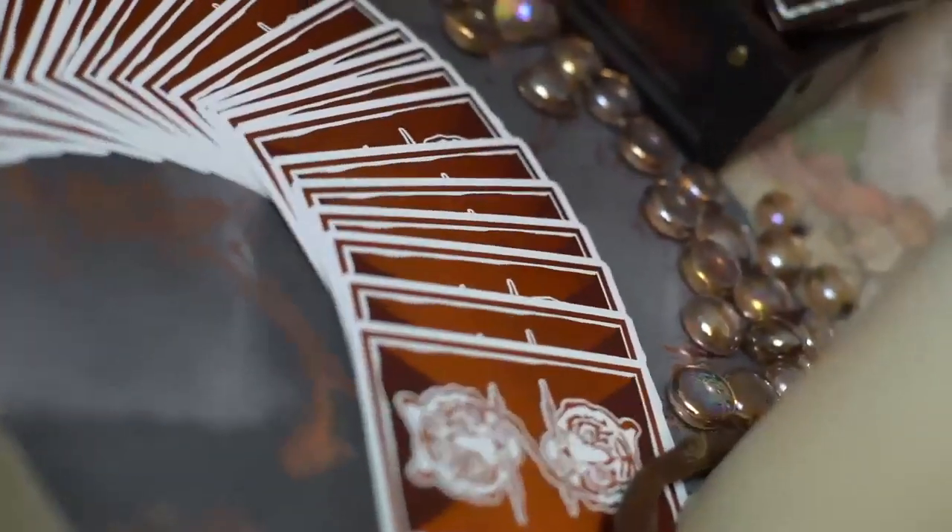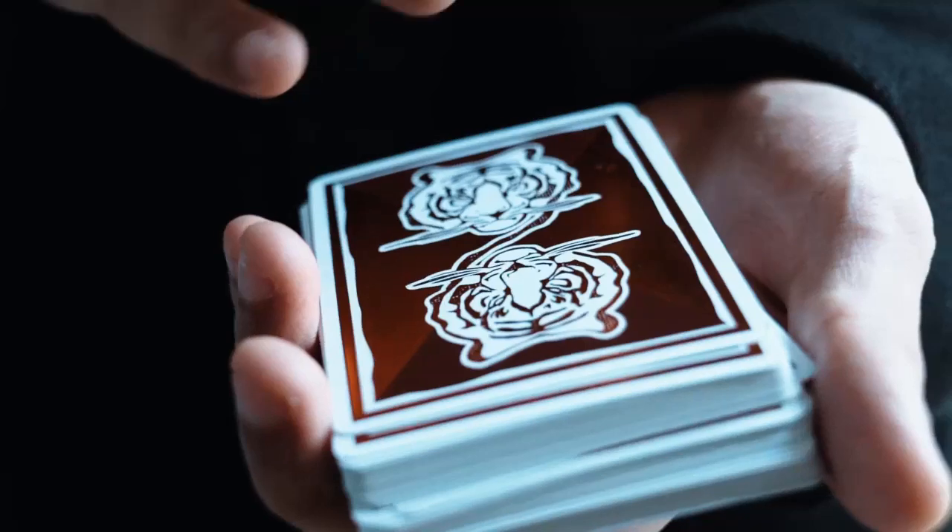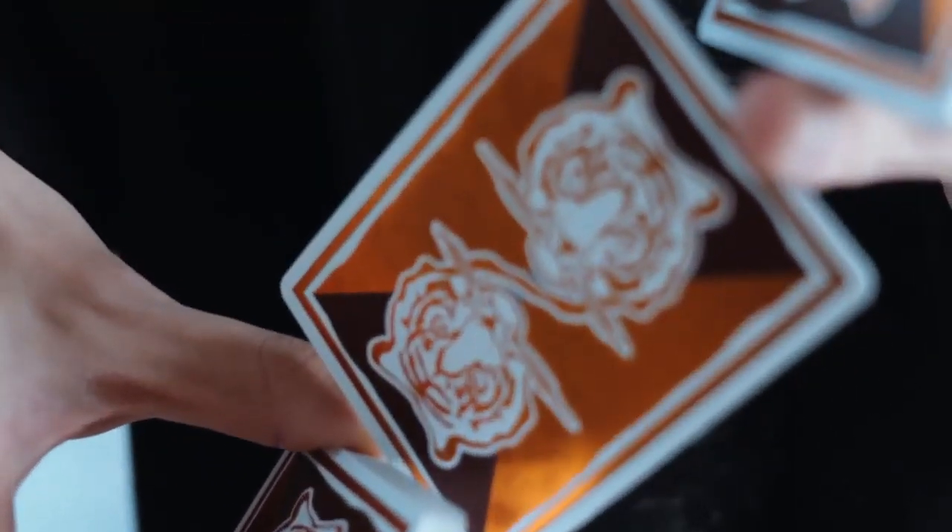Both decks in the luxury set use our newly developed card stock, which features a uniquely coded foil printing process and a flapless underside.